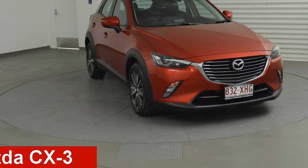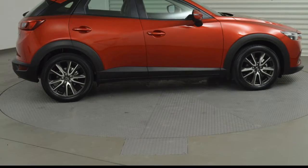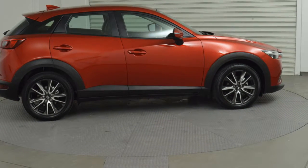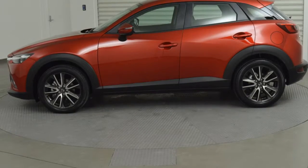Take a look at this Mazda. It has an efficient 2.0-litre engine and a smooth shifting automatic transmission. The attractive red exterior is complemented by its stylish interior.